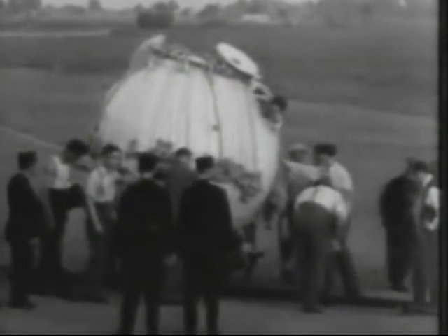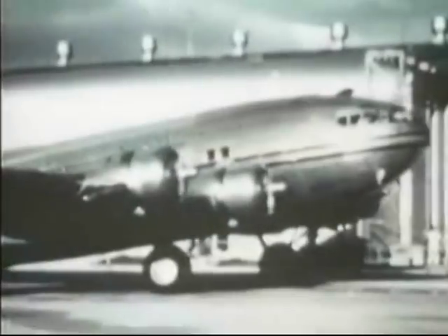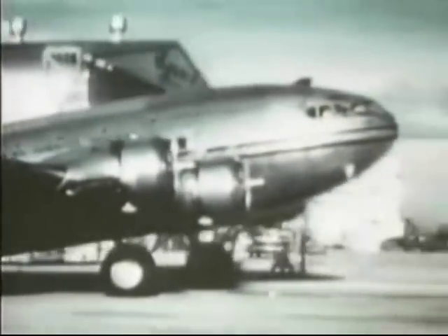In 1931, a pressurized cabin was tried for the first time in the form of a gondola, which was originally designed to be a stratospheric balloon. In 1939, the first high altitude passenger-carrying aircraft was developed: the Boeing 307 Stratoliner.